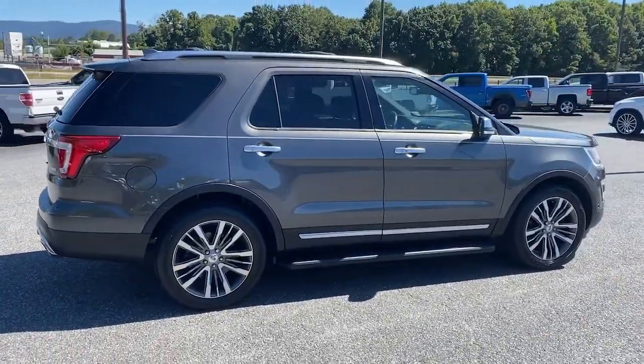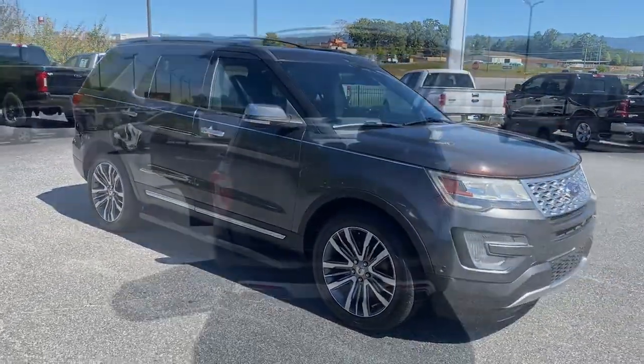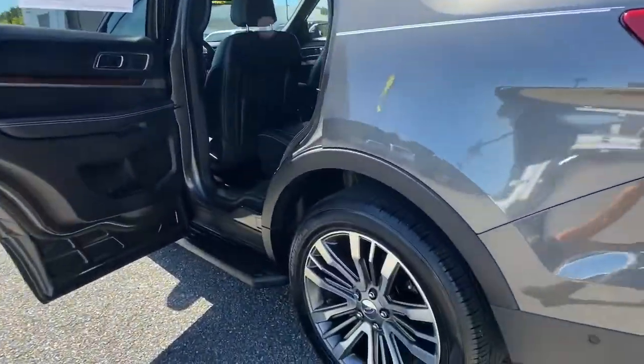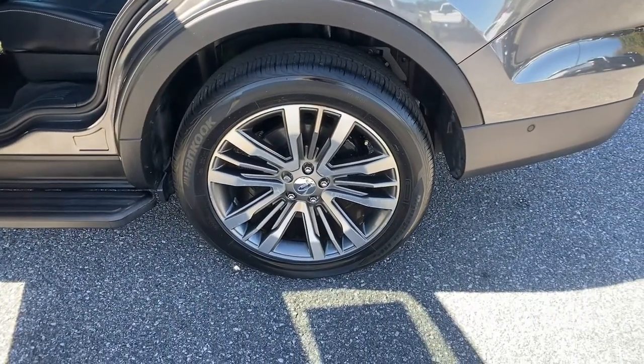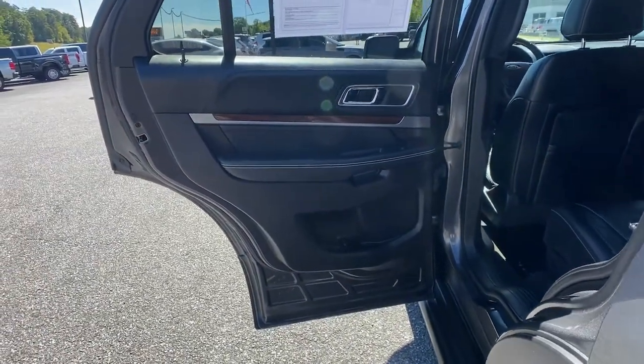These are just some of the great options this vehicle comes with: navigation system, keyless entry, sun moonroof, power passenger seat, heated rear seat, wood grain interior trim, fog lamps, satellite radio, power lift gate, lane keeping assist.